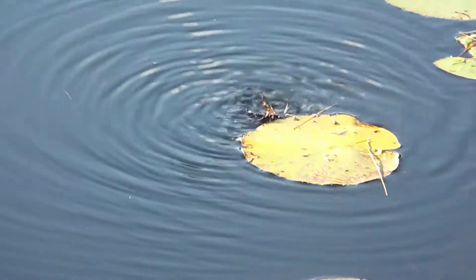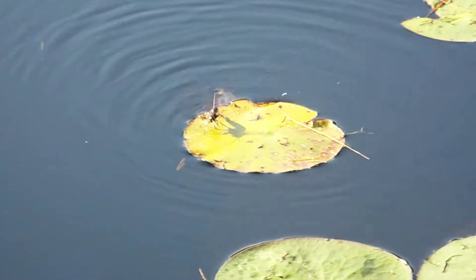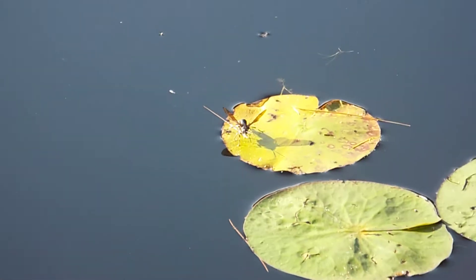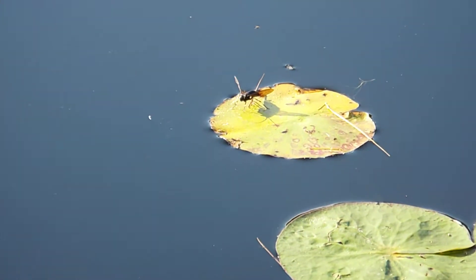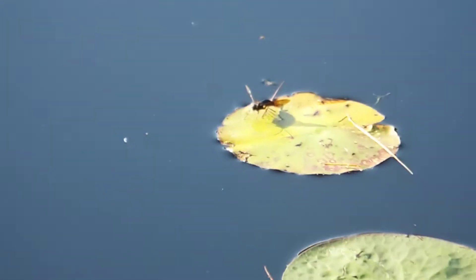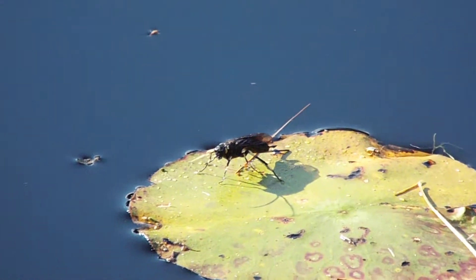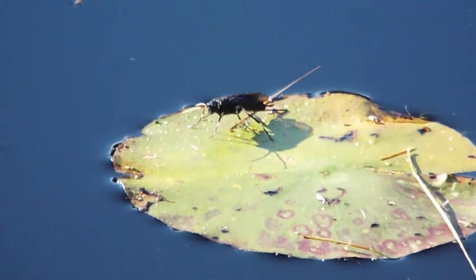Hello, welcome to Rocky's Nature Adventures. Today I'm showing you what looks like some kind of water bug that was swimming around. Now he just landed on a lily pad. I don't know if you can see him or not — he's real small.